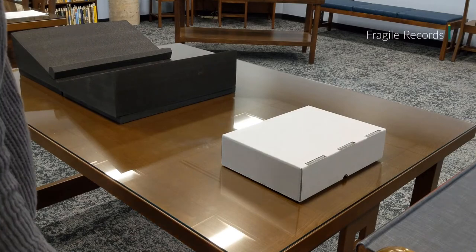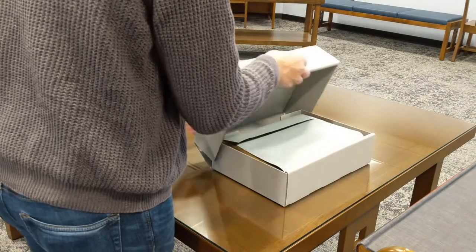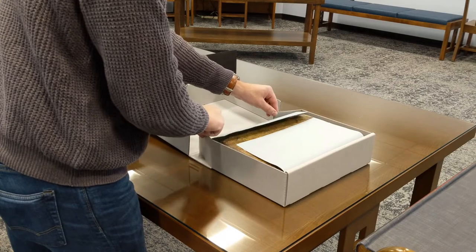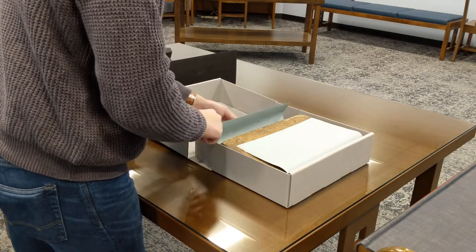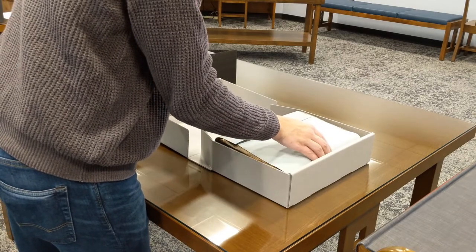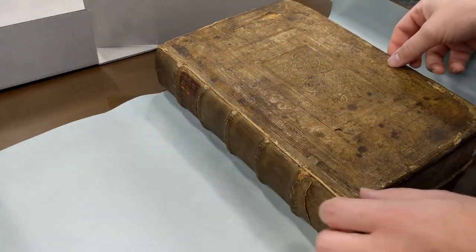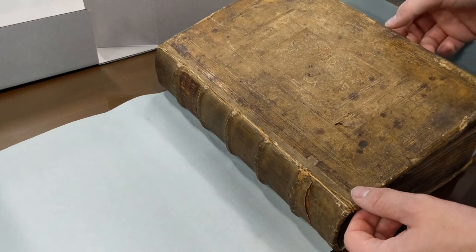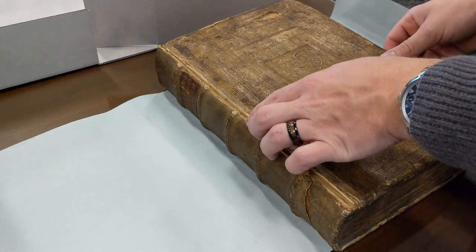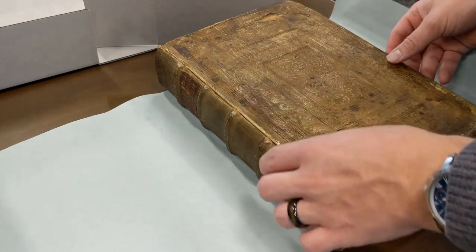Some of our older books may be fragile and stored in an archival box like this one. Carefully remove the book from the box. This particular book was wrapped in acid-free paper. Examine the book for any signs of damage to the cover. In this case, the cover is completely separated from the book. Always check with the reading room staff on how to handle fragile materials.